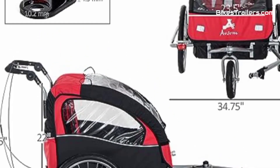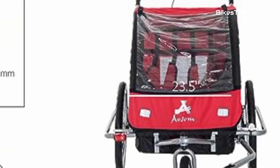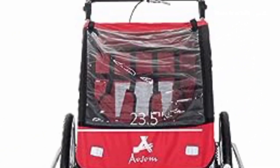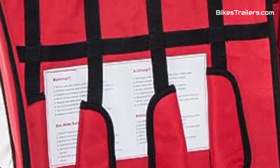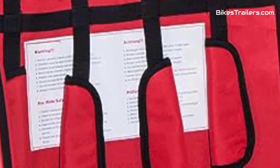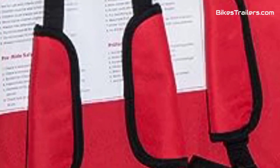Additionally, the spacious cargo area can store essential equipment or mobility aids. For families with special needs children seeking a bike trailer with large cargo space, the Aosom Elite stands out as an excellent choice, delivering versatility, safety, and convenience for unforgettable outdoor adventures.